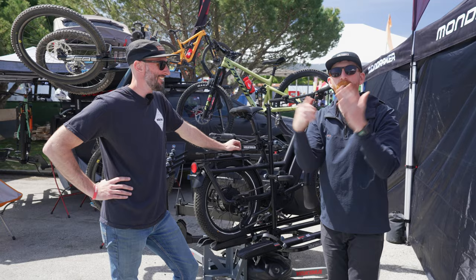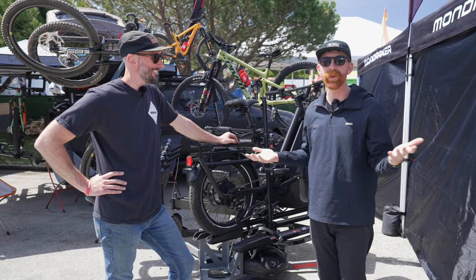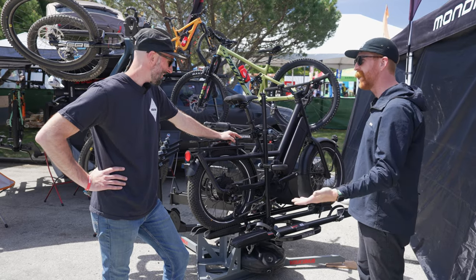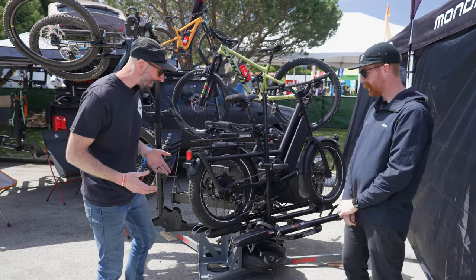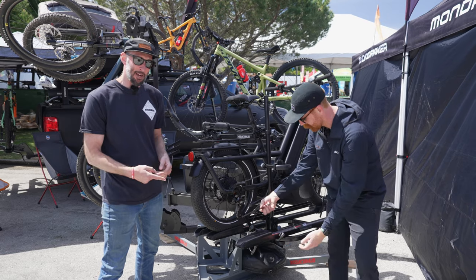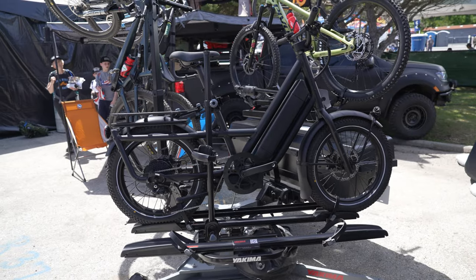We are over here at Yakima with Taylor. We all know the struggle — you've got a sweet e-bike, how do you take it on vacation or get it around town? This is the Yakima OnRamp. It is our most versatile e-bike designed rack. It carries up to 66-pound bikes and accommodates wider wheelbases up to 52 inches.